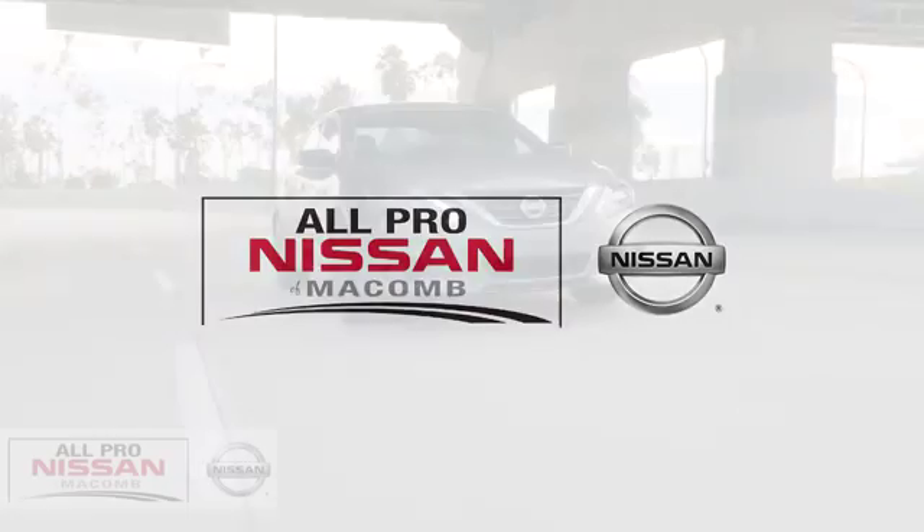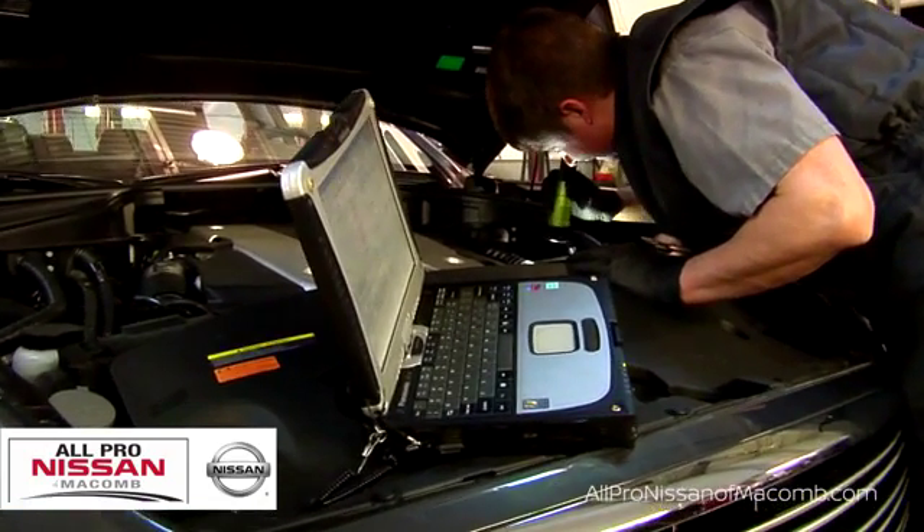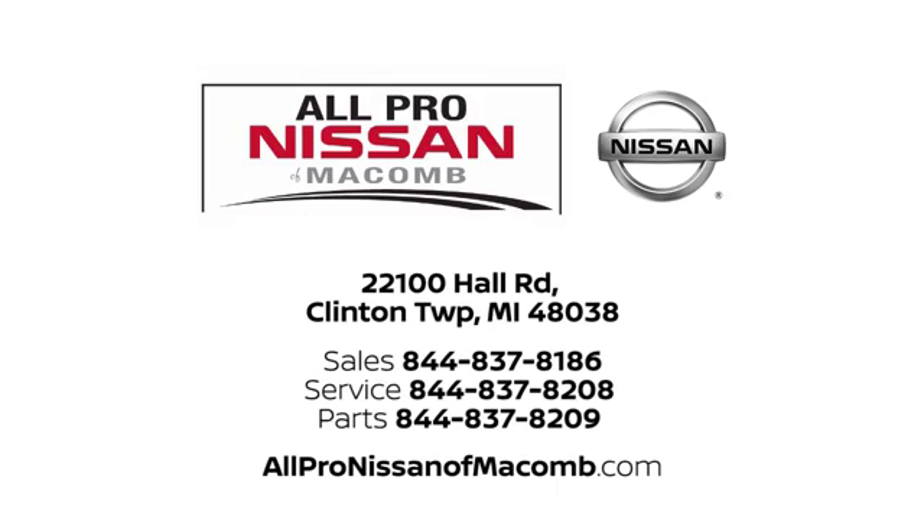All-Pro Nissan in Macomb. Our selection and services set us apart from other car dealers in the area. Call, click, or stop in today. We're located at 22100 Hall Road in Clinton Township.